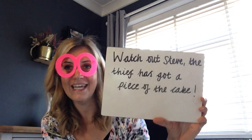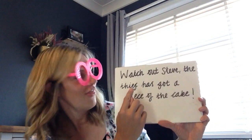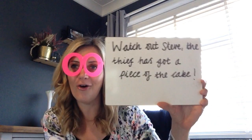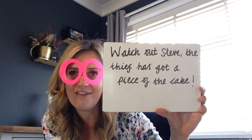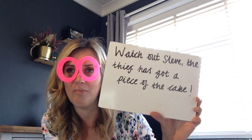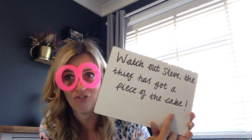Well done everybody. Now hopefully you read: Watch out Steve! The thief has got a piece of the cake. And well done if you also managed to read the A split digraph hiding in cake, because that's a tricky one.